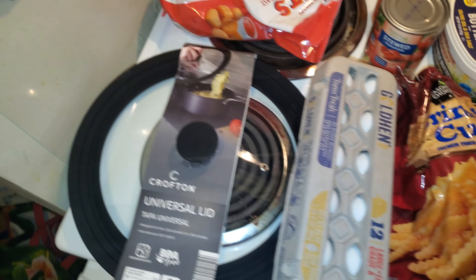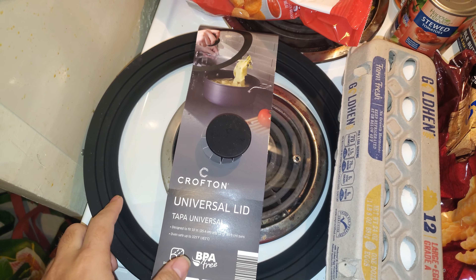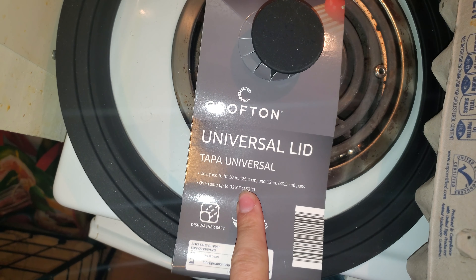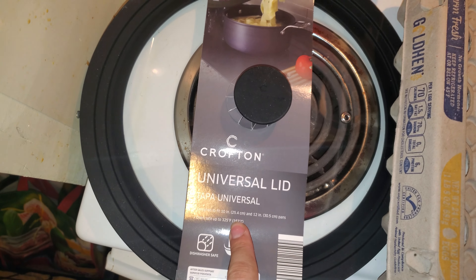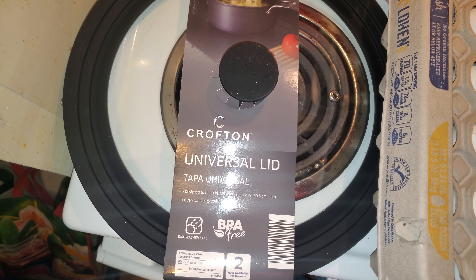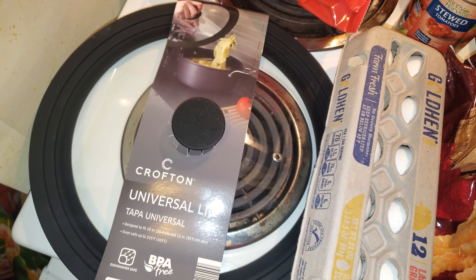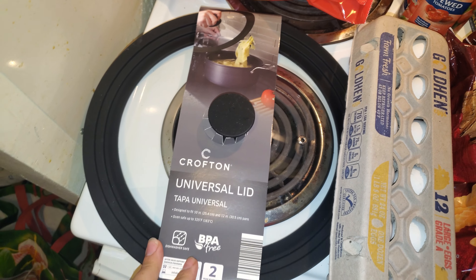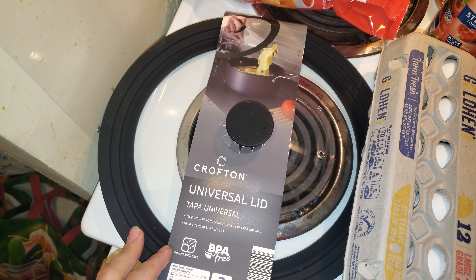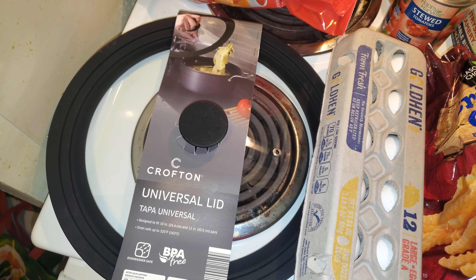Over here I got this universal lid — it's glass with a silicone ring around it. It says it's designed for 10-inch and 12-inch pots. I bought this because I have some pots that didn't come with lids and I didn't want to spend $12-$13 ordering a specific lid and then paying for shipping and handling. This caught my eye and it was $7.99, so that's a lot better.